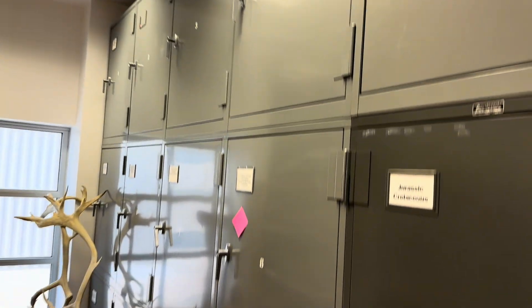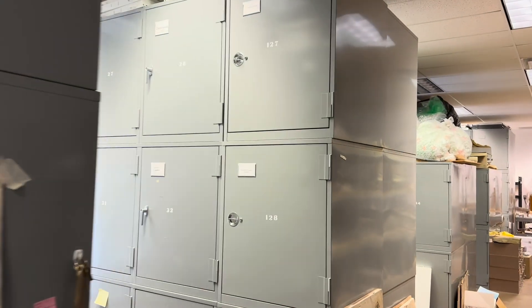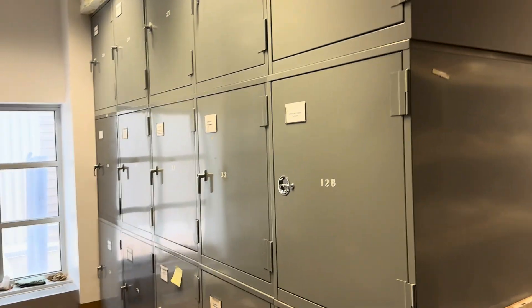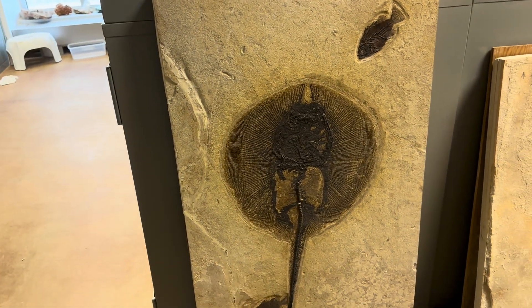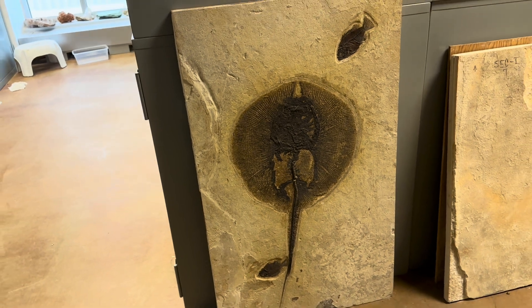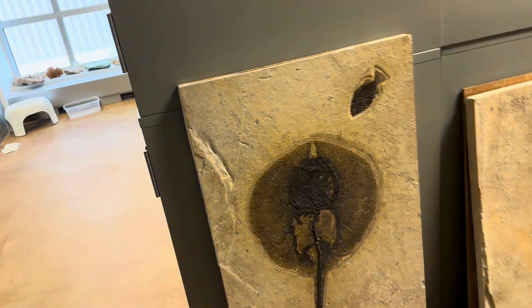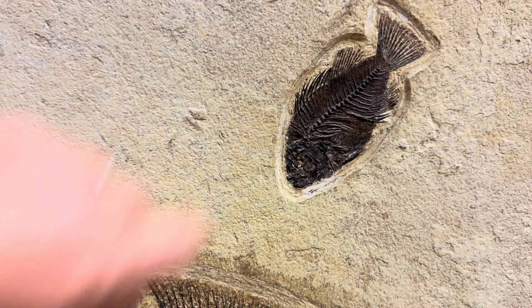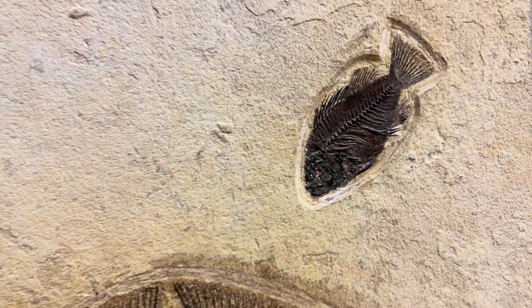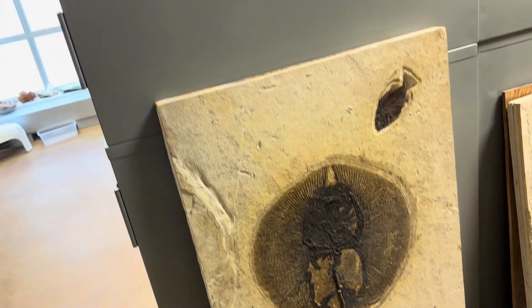If you're ready, we can take a look in some of these cases. Actually, take a look at that — it's from the Green River Formation. A stingray with a little Prisca Cara — it's like a little sunfish. Actually it looks a lot like a modern bluegill; if you go bluegill fishing you can catch things that look a lot like that, same kind of fins and everything. And a pretty nice-sized stingray.